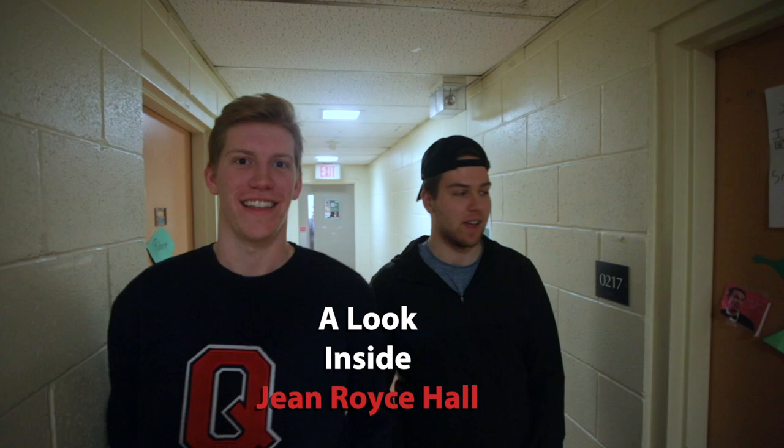Hey, my name is Will. Hi, I'm Colin. And this is our room in 0217 Douglas House.